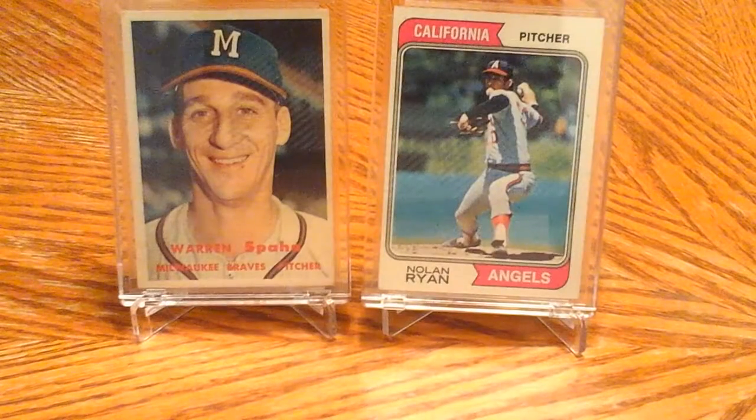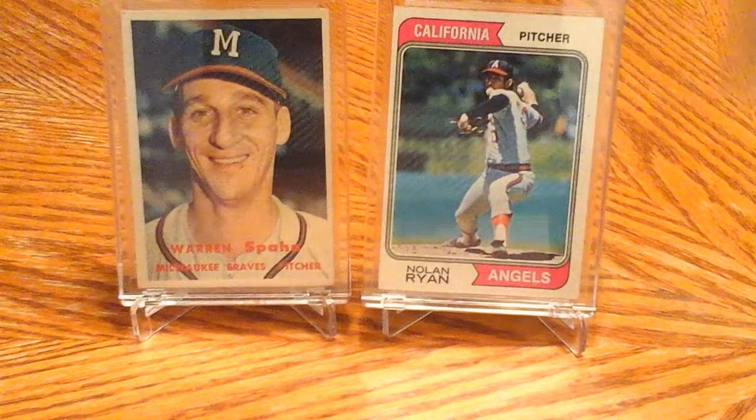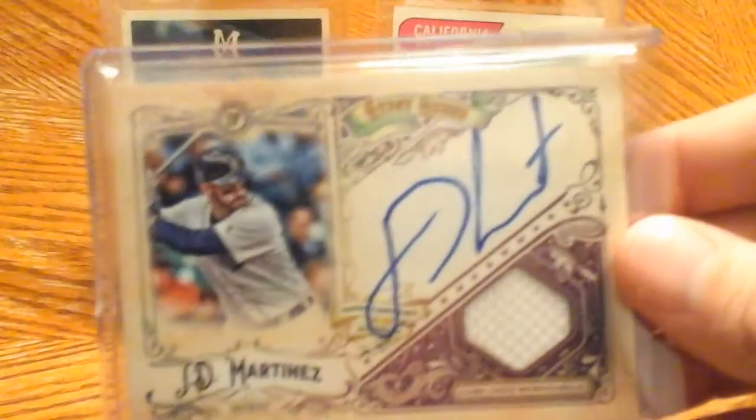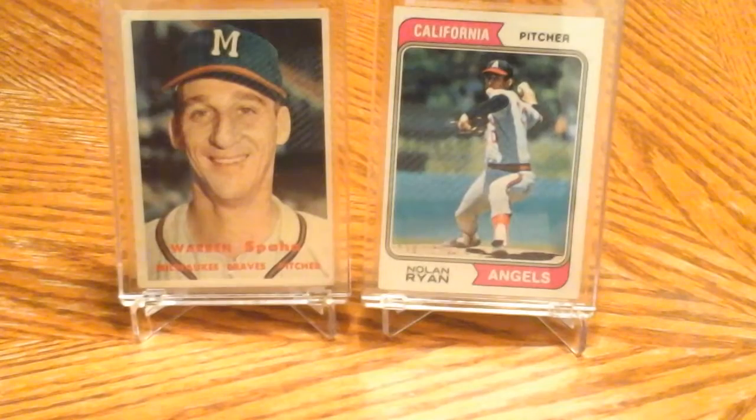Being a Red Sox fan, I had to have a JD Martinez, and one last Red Sox card here.